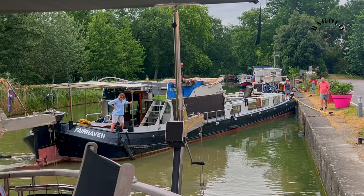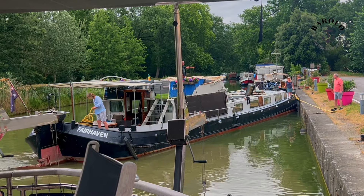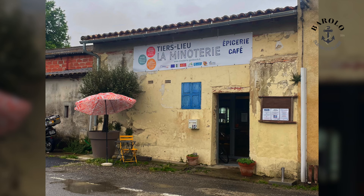The Barolo coming in nice and easy and in control. Local multifunctional venue of Gardouch.